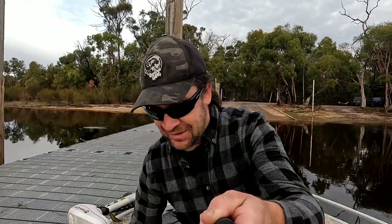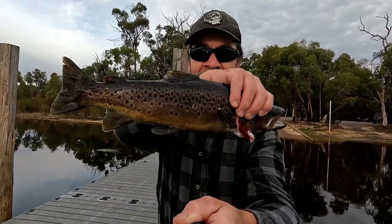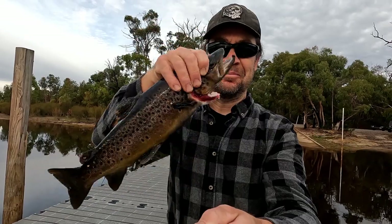G'day guys, today we're at Lake Wartook in the Grampians, just coming out for a quick fish. They've been getting quite a few redfin here and trout trolling, so we're going to start off trolling and if it's quiet trolling, we'll bait fish — we've got some other options for that as well. I saw a trout rising when I first got here putting the boat in, so I had a quick flick and got that on a lure just off the bank, so they're on the bite. It's a nice brown trout. Anyway, let's get started and see what we can do.